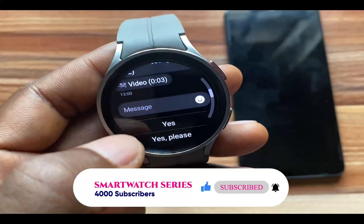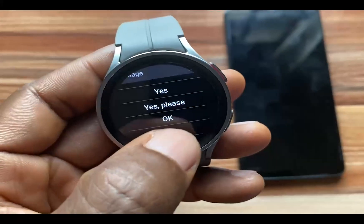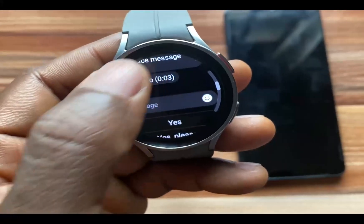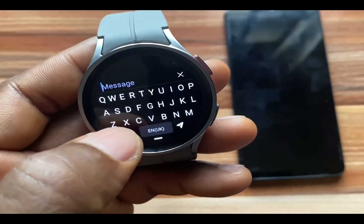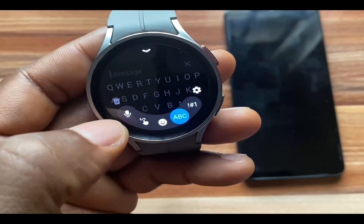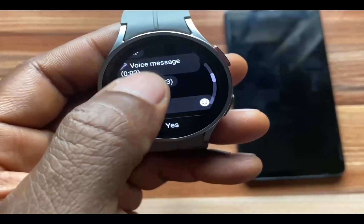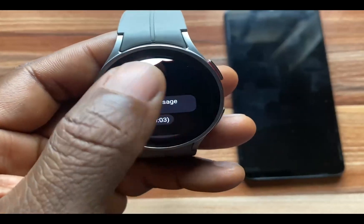If someone has sent you a GIF, voice note, or video, you can see them listed here but to listen or view any of these you need to continue on your phone. To reply to a message you have the options to reply with preset quick replies, mark as read, show on your phone, block notifications, or clear that particular chat. If you wish to reply by typing, simply tap on the message box and type your reply. You also have the option to reply with your voice, transcribe, or reply with images. When you reply, the message will automatically be cleared from your Galaxy Watch 5 or 5 Pro.